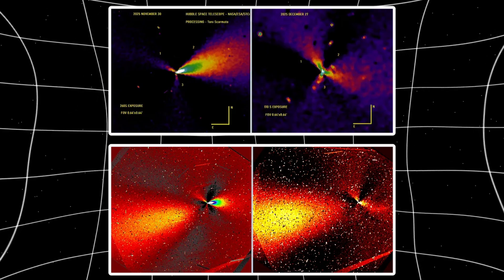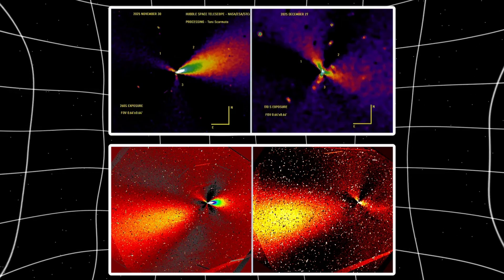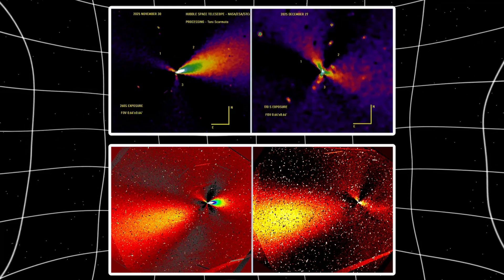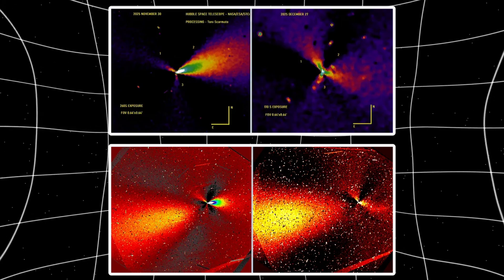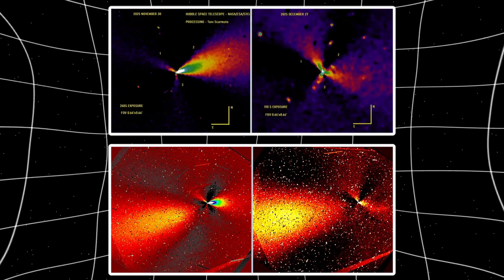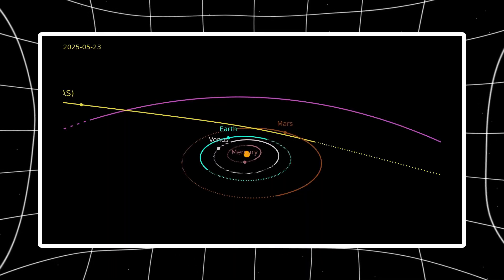And here's where it gets weirder. The orientation of these three jets is changing over time, presumably as the nucleus rotates. But the 120-degree spacing? That stays constant. You've got a rotating body with three active regions that maintain perfect angular separation as they sweep around.